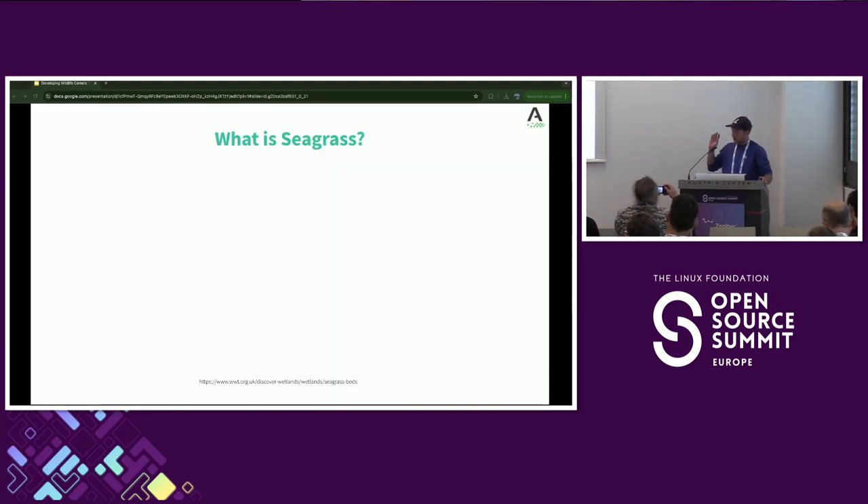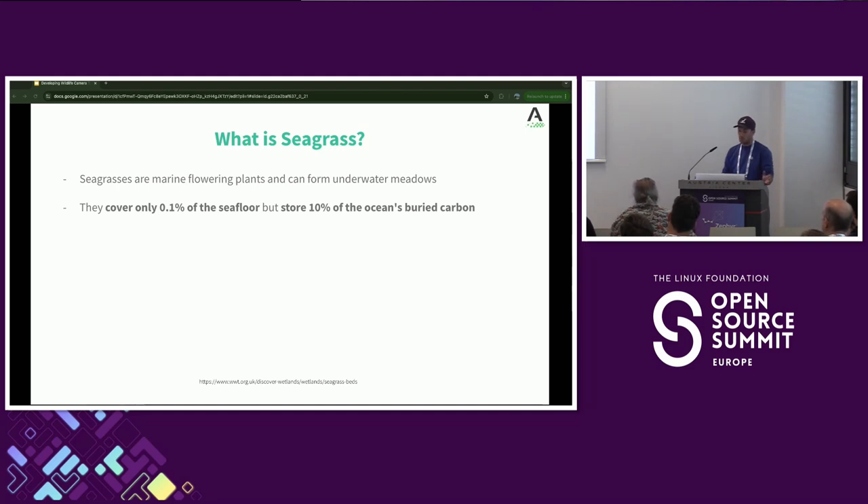This presentation starts initially not talking about Zephyr. Seagrass is not some sort of codename for a new feature or a new technology — I'm talking about seagrass, the marine plant. Seagrass is a marine flowering plant; it can form underwater meadows and is actually the only flowering marine plant in the ocean. They cover about 0.1% of the seafloor and store about 10% of the ocean's carbon, and they also produce a significant amount of oxygen.